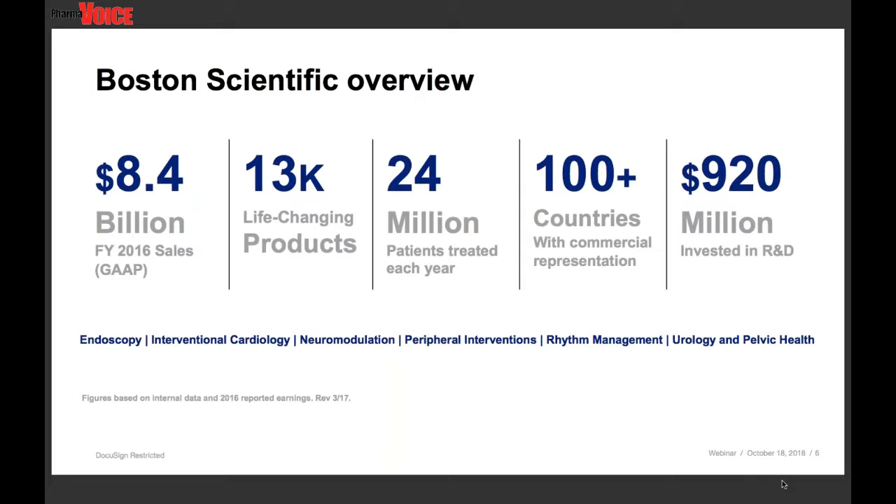Our commitment to advancing patient care is evident in our investment in scientific research and discovery. Each year, more than 24 million patients around the globe are treated with Boston Scientific products. We invest nearly $1 billion annually in research and development and have received over 19,000 patents on innovative medical technology. Through our currently 128 active clinical trials, we translate scientific innovation to improved clinical care.